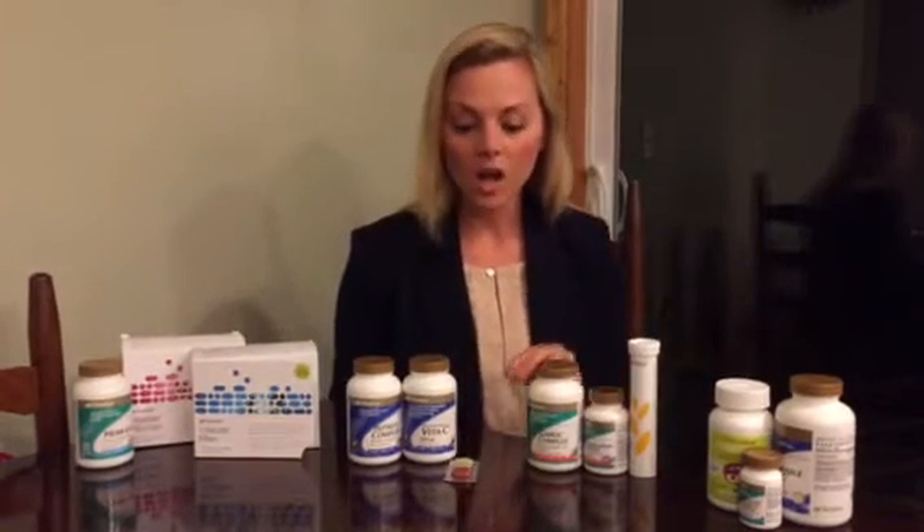For adults, every single day we take 80 bio-optimized nutrients, including a probiotic. A probiotic is super important because 80% of your immune system lies in your gut. The Vitalizer Strip is an amazing way to promote your overall health — you will literally feel a difference in your body in 30 days.